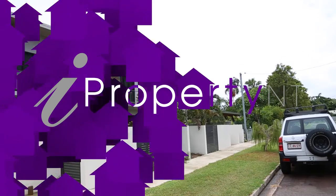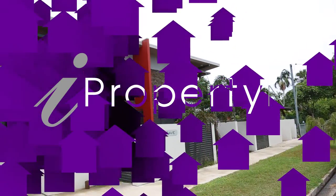I'm Peter Kafkas from iPropertyNT — see you at the open inspection. Take care.